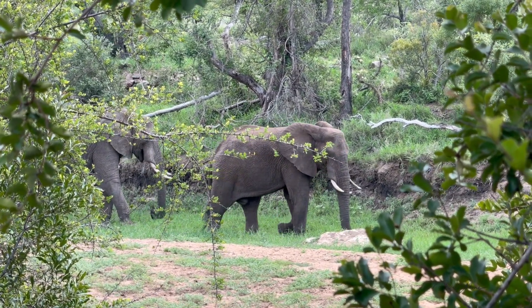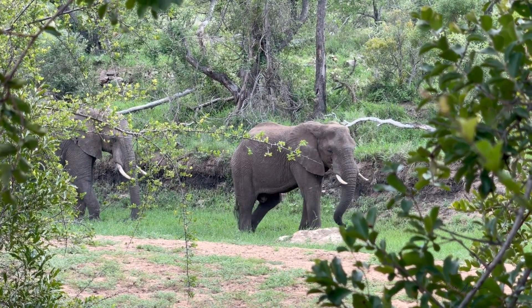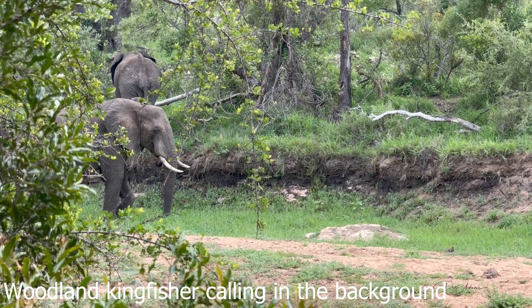These large elephant bulls were also, as you can see, eating more grass because it's available down in this dry riverbed.